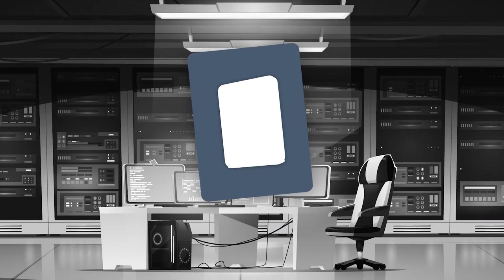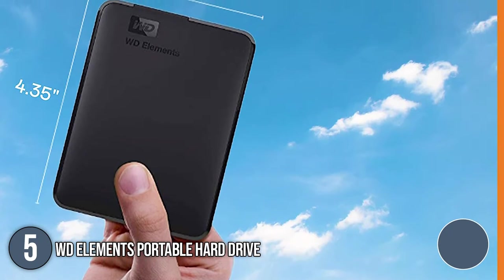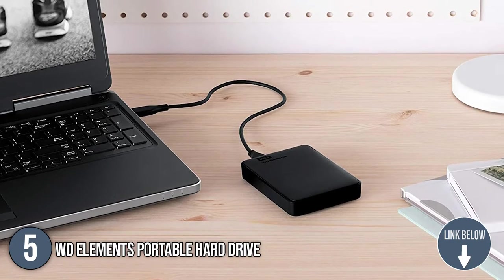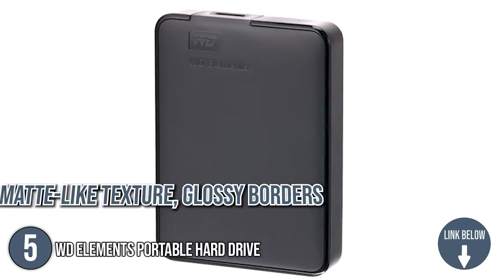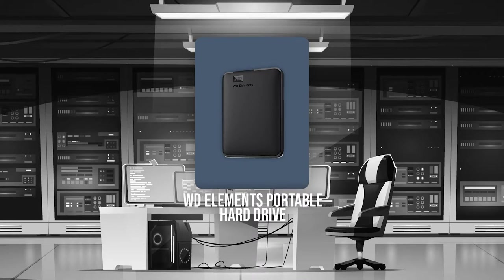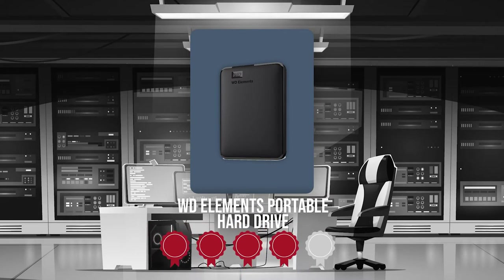The fifth portable hard drive on our list is the WD Elements Portable Hard Drive. This 4.4 x 3.2 x 0.83-inch hard drive from WD Elements is roughly the size of your hand, making it very portable and fitting into even the tiniest pockets. Its matte-like texture, glossy borders, and all-black body give it a clean, modern look. Trustedshoppingguide.com has awarded the WD Elements Portable Hard Drive a 4-badge rating.